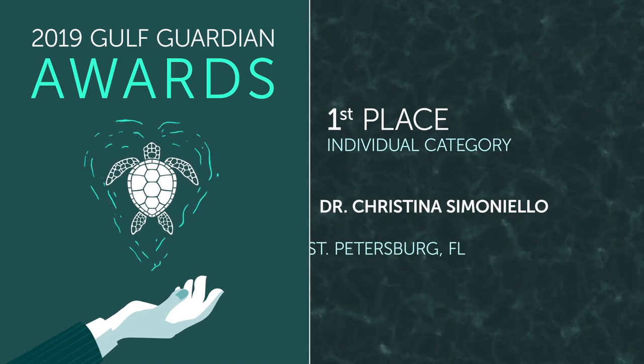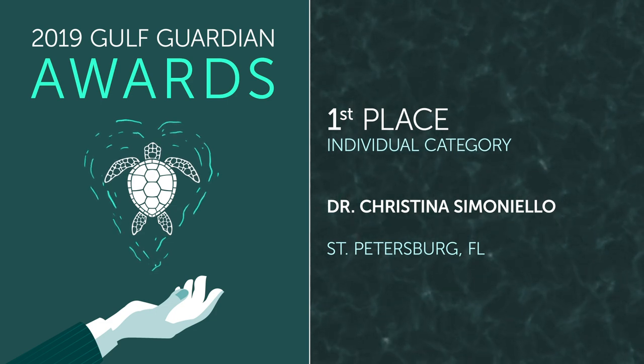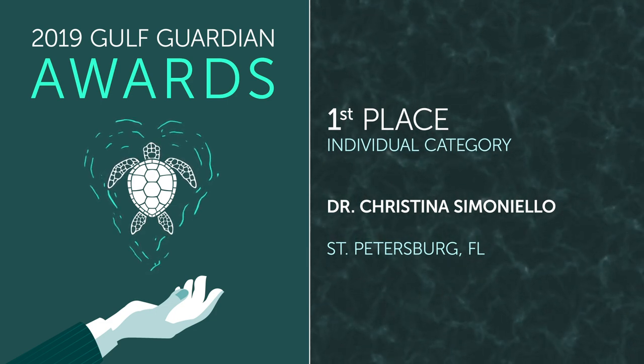Congratulations to Dr. Christina Simonello, the first place Gulf Guardian Award winner in the individual category.